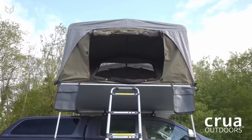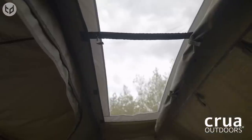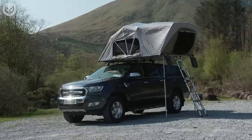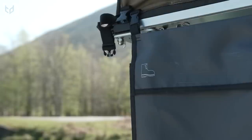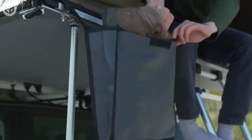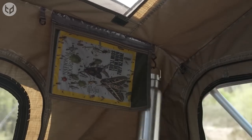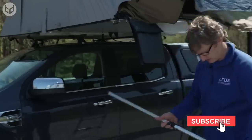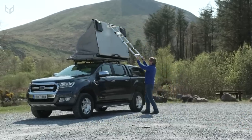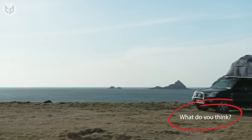The tent also has an anti-wind noise feature which reduces the noise caused by wind blowing over the tent. Additionally, the Crua AER can be used as a ground tent if you prefer to camp on the ground rather than on the roof of your vehicle. It comes with a ladder that can be easily attached and detached, making it easy to access from both the ground and the vehicle. You can stretch out, enjoy the beautiful views, and keep your belongings safe thanks to the tent's several built-in pockets. Just as easy to set up as it is to dismantle, the Crua AER is designed to fit most standard roof bars, and is available in two sizes: the standard AER and the larger AER MAX.